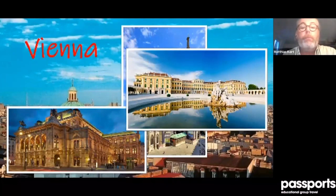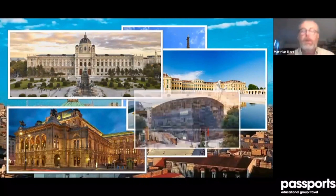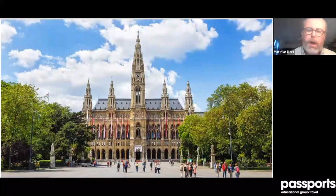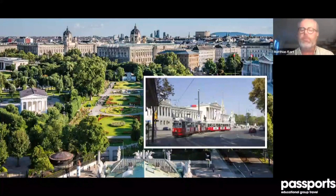Maria Theresia had her summer palace as well as the city palace. On this monument she sits surrounded by the first museums — the art history museum and the natural history museum directly opposite. Vienna is also a very modern city with modern art collections. For museums, I would say it's really number one in Europe. And then it has a town hall that looks like a castle from Disney World, which in summer turns into a huge open-air cinema.